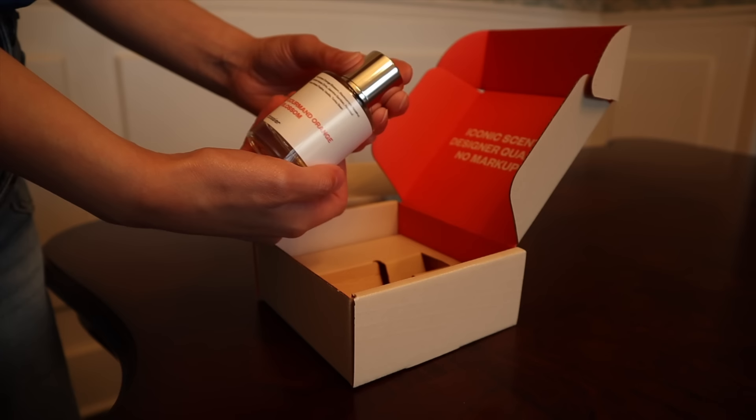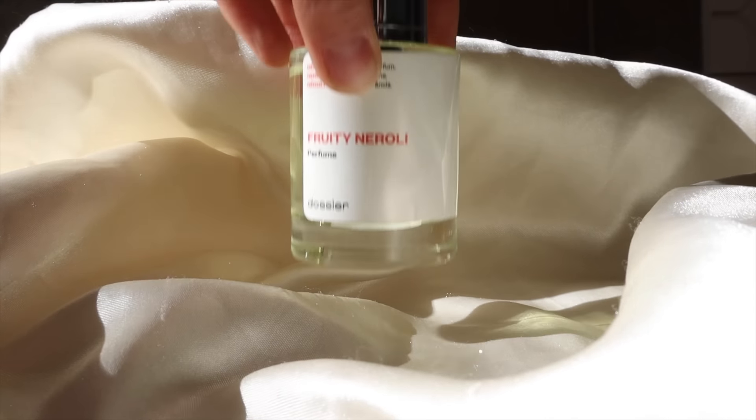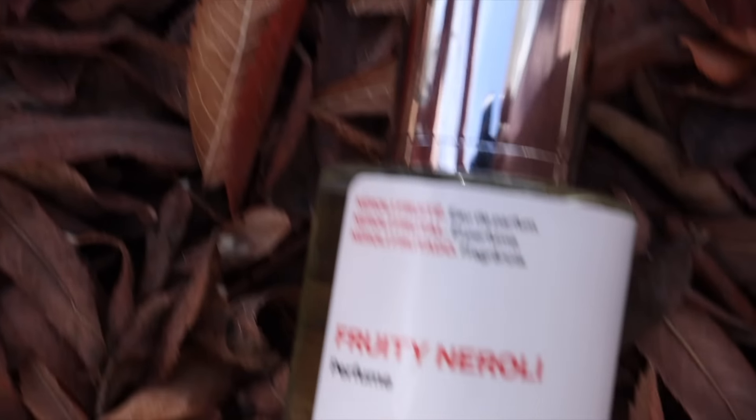Dossier reproduces high quality luxury scents at a fraction of the cost because they're able to cut the brand tax. I've tried a lot of their perfumes at this point and their smells are fantastic and they always have such great wear times. So let's check out what this one is.